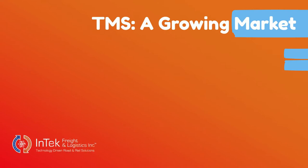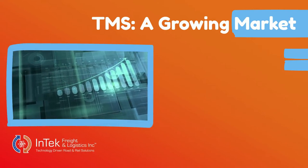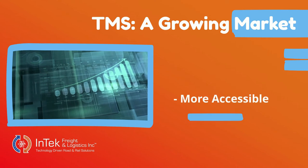The TMS market has grown over the years, and that growth has made TMS software more affordable, improving accessibility for smaller companies, but also more complex to navigate as more choices have emerged.